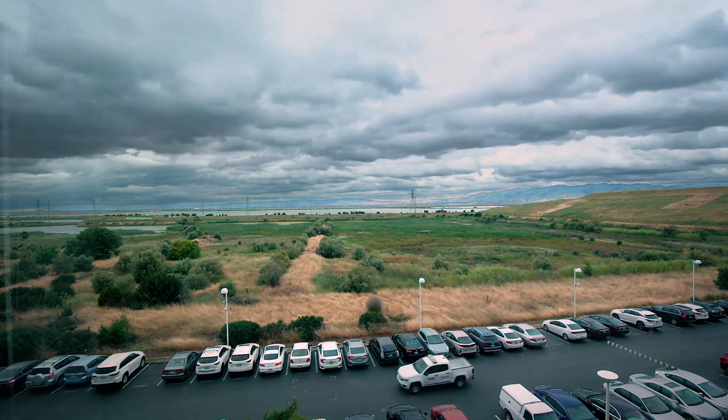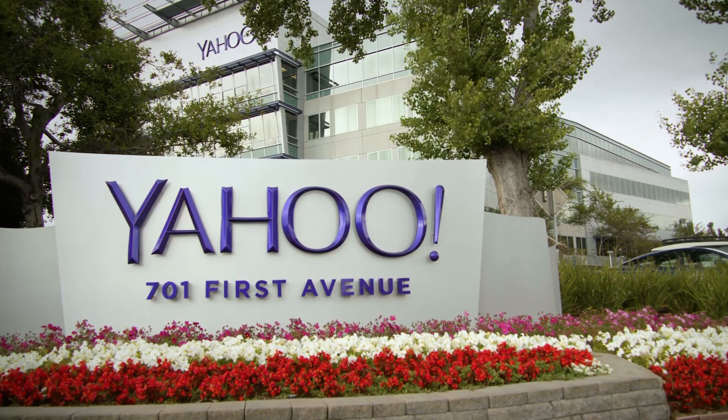Here in Sunnyvale, in Silicon Valley, we have really the heart of a lot of our main engineering teams, a lot of our core platforms, and it's a lot of the infrastructure that we build here that all the product teams get to use.